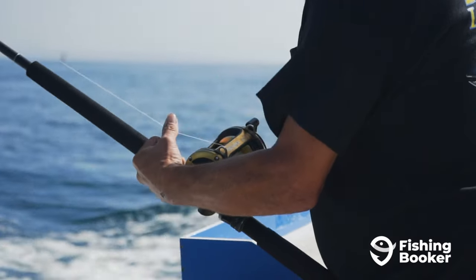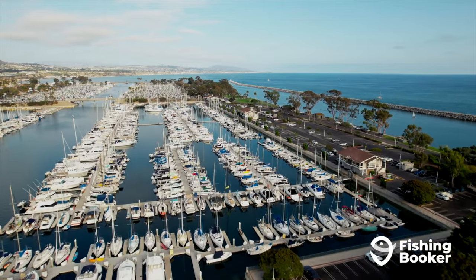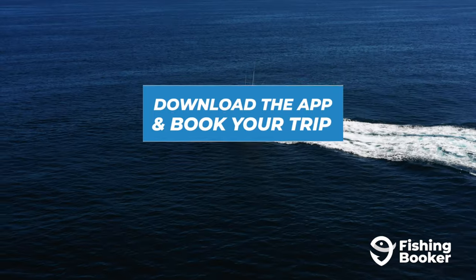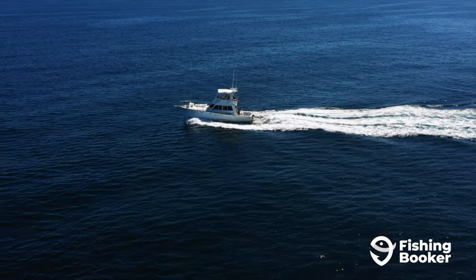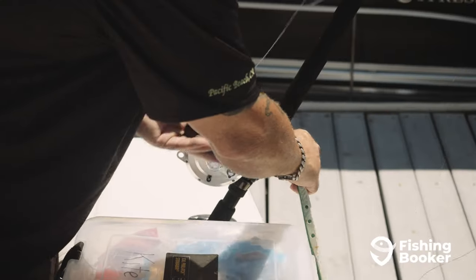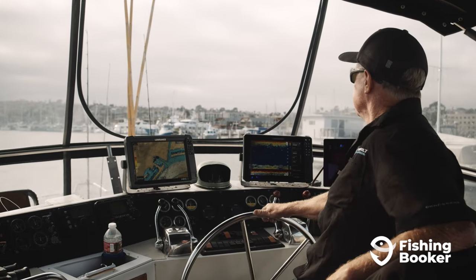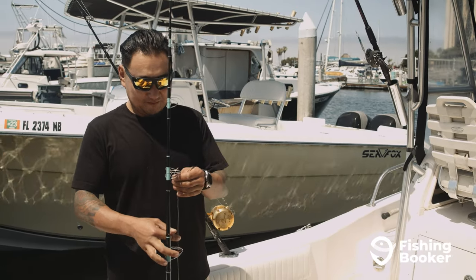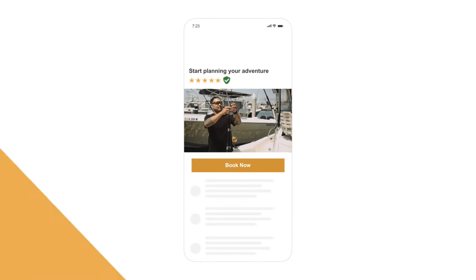You're ready to experience fishing in Dana Point. To find the fishing charter that's right for you and the trip you're planning, download the FishingBooker app. It's available on Google Play and the App Store and allows you to browse the largest selection of fishing charters, compare prices and amenities, and book your trip fast and easy. Or check us out online at fishingbooker.com and start planning your Dana Point fishing trip today.